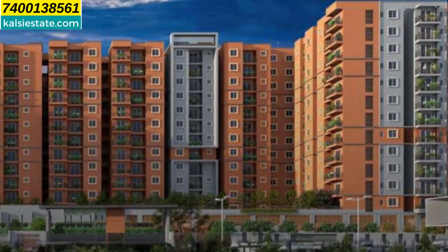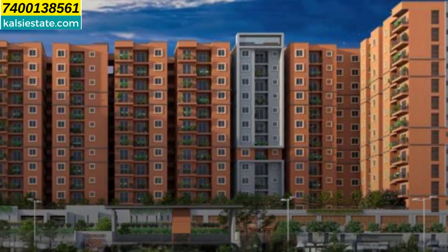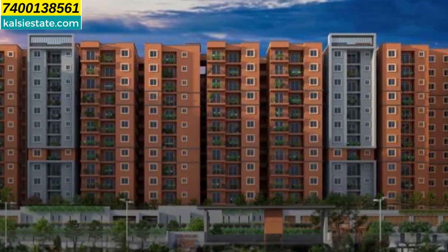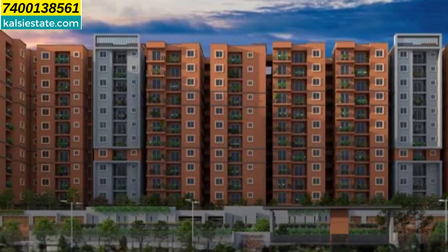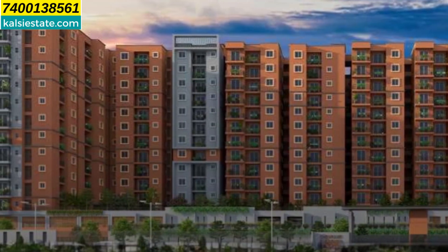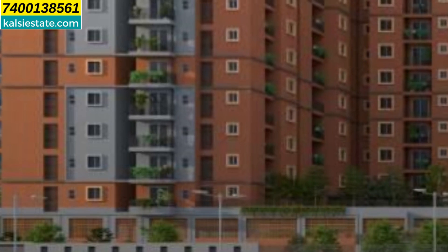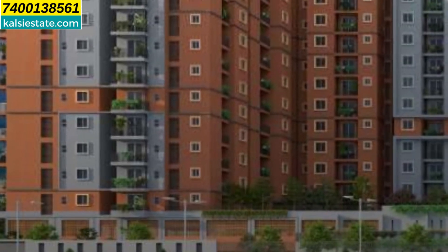This is the elevation of the building and this project is constructed on a 4.5 acres land parcel. There are four towers: A, B, C and D. Right now the developer has launched two towers — A and B — and all the buildings have ground plus two level podium parking and above that 12 habitable floors. Tower A has eight flats on every floor with a combination of two and three BHK, and similarly Tower B also has eight flats on every floor with a combination of two and three BHK.